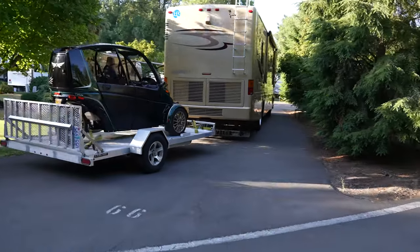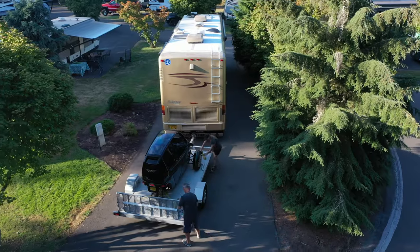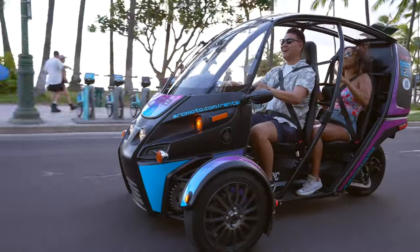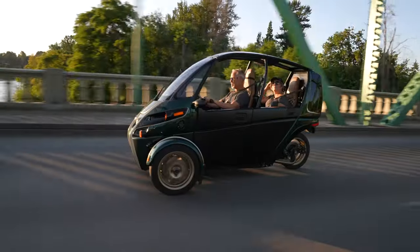RV owners now have a lighter weight, gas-free option for transportation once the big rig is in place. With open air or optional doors, the FUV lets you experience the world around you.